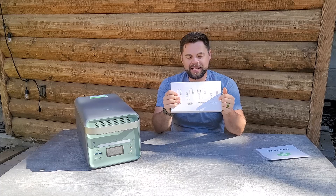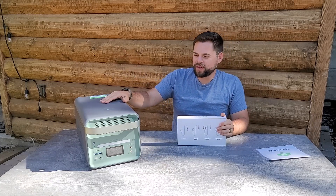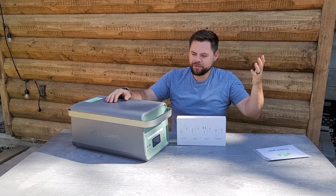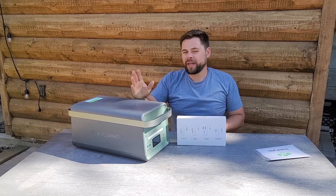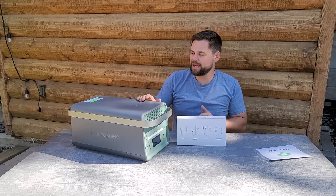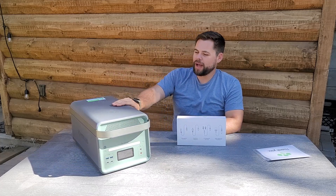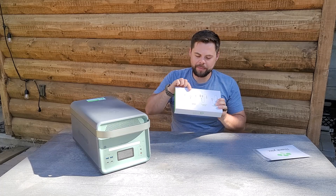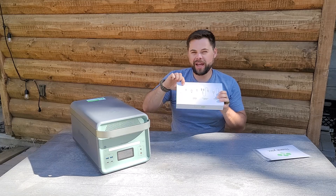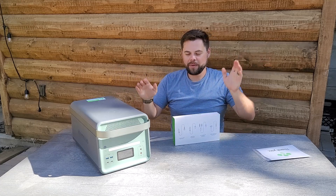In the accessories box, it comes with a DC 5521 to cigarette lighter port adapter — there is no cigarette lighter port on the unit itself, partly to keep it compact. For reference, this is roughly about half the size of a Delta Pro, and smaller than the Bluetti AC300 or AC500 main units. You also get an XT60 to MC4 adapter, a car charger up to 100 watts, and a fast wall charger — no adapter brick, just plug it into an outlet and into the unit.